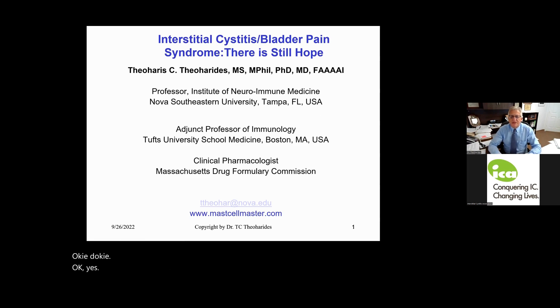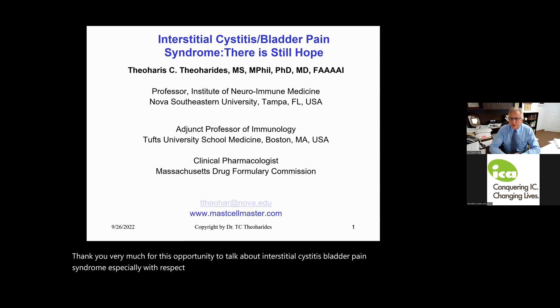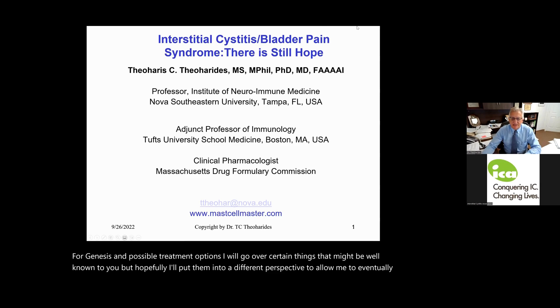Thank you very much for this opportunity to talk about interstitial cystitis bladder pain syndrome, especially with respect to pathogenesis and possible treatment options. I will go over certain things that might be well known to you, but hopefully I'll put them into a different perspective to allow me to eventually give some advice at the end.